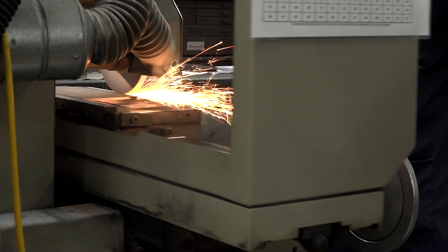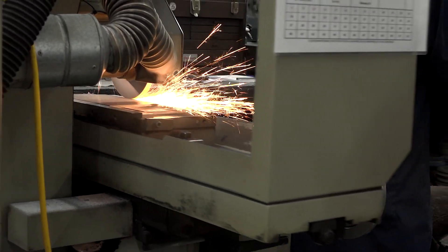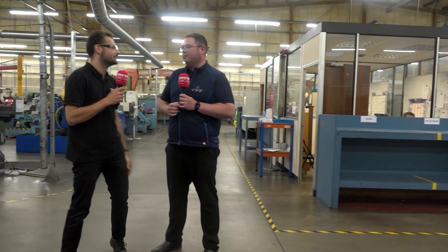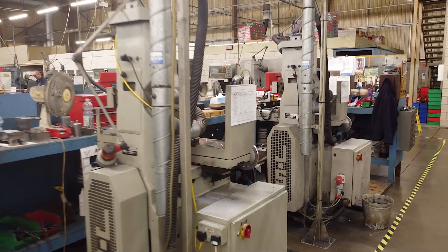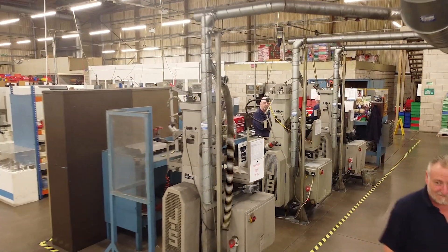I've seen these stamping machines run — they are going at an absolute rate of knots. It's a big cam rotating around, turning into linear motion — really fascinating to watch. How many parts they put out in a minute is phenomenal. And when you look at the materials they're actually stamping, there's a lot of science and technology that goes into these. A lot of people look at their car and just take it for granted that that hole in the metal is just there. When you're trying to hit the volumes that automotive tries to hit, you can't just have a hand drill — you need to be stamping them out.